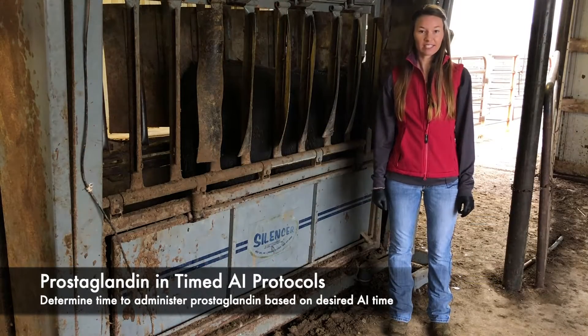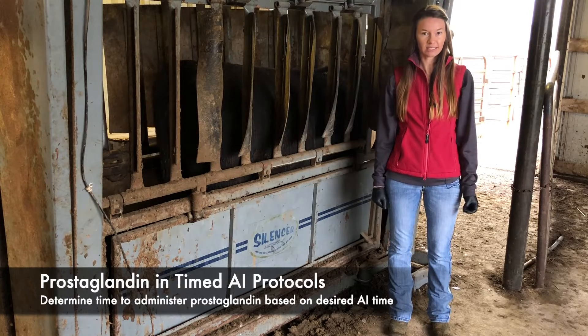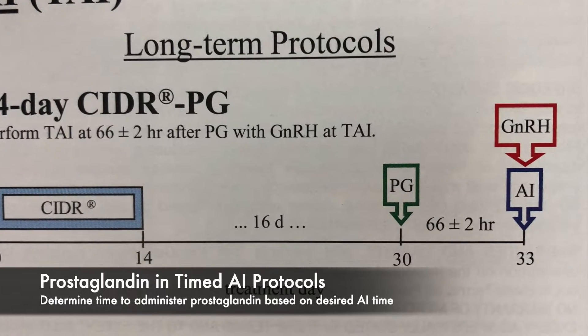If you will be performing fixed-time AI, think through what time you should administer prostaglandin. The time that you administer prostaglandin determines what time you will AI. Calculate backwards from your desired time of fixed-time AI based on the time interval required by the protocol.